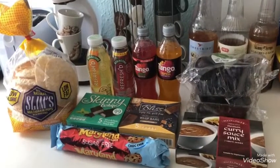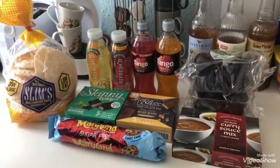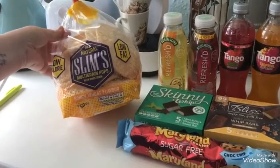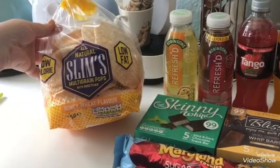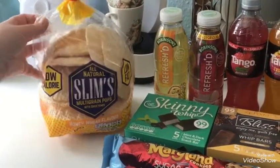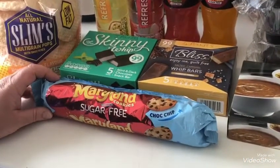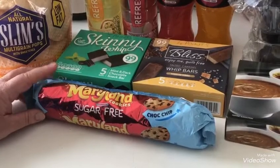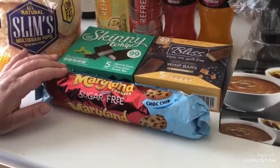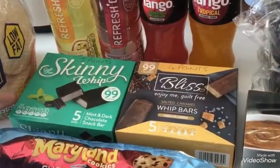Today I've been to Home Bargains to have a look and see what I can find for some different ideas. I found these slims, which are the honey wheat flavour - these come up as zero points. I've seen a few people use these so I'm going to try them. They look like giant prawn crackers. I also picked up these Maryland cookies - these are sugar-free ones and they're three points for two biscuits, which is quite nice if you fancy something with a cup of tea or coffee.